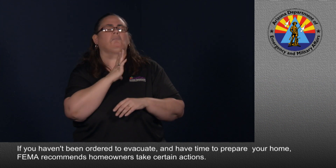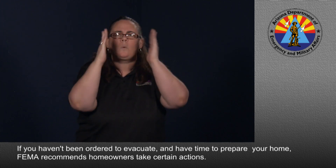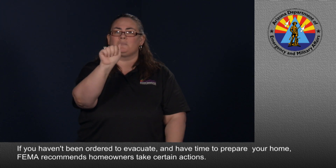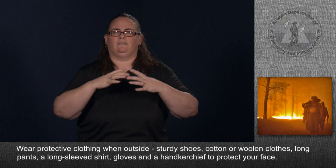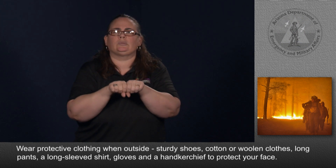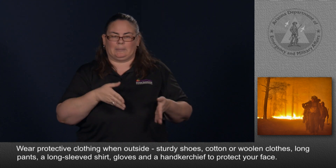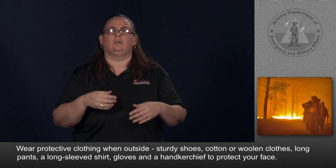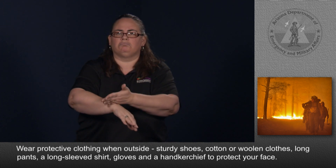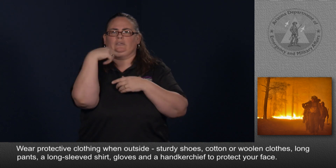If you haven't been ordered to evacuate and have time to prepare your home, FEMA recommends homeowners take certain actions. Wear protective clothing when outside: sturdy shoes, cotton or woolen clothes, long pants, a long sleeve shirt, gloves, and a handkerchief to protect your face.